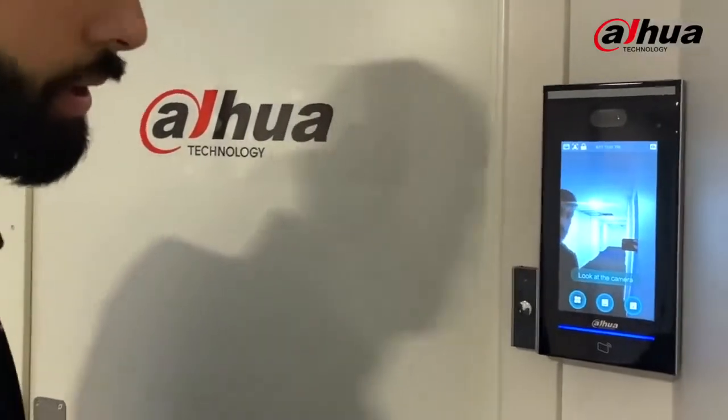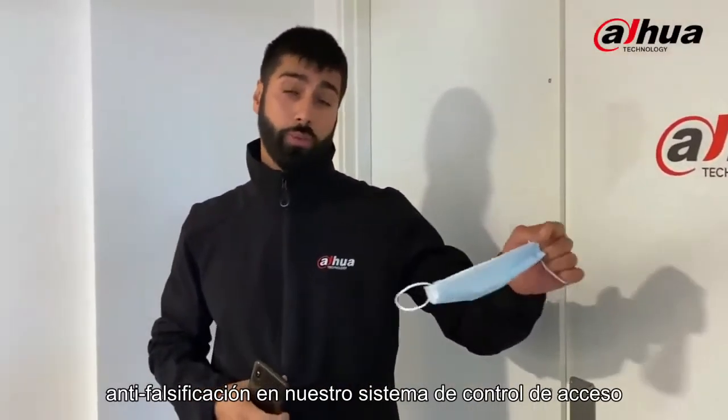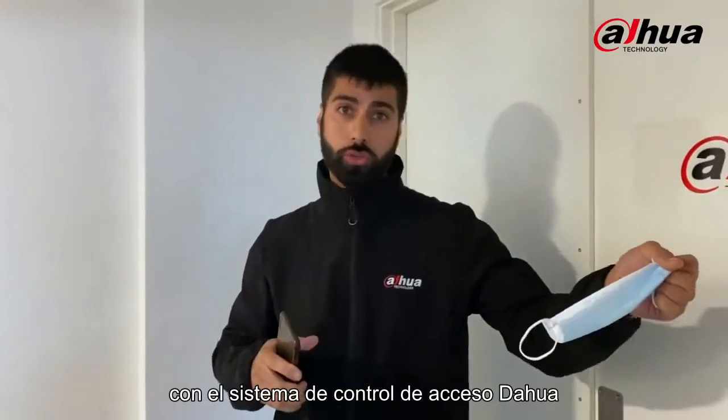But let's now try to enable the anti-fake threshold in our access control system and see how we can avoid situations like these with the Dahua access control system.